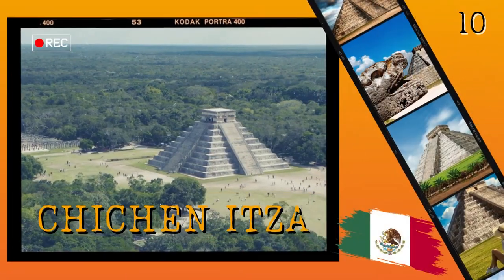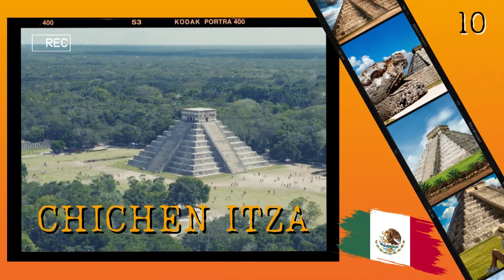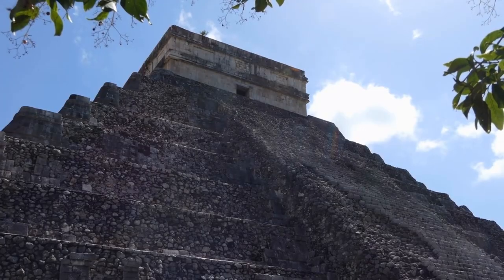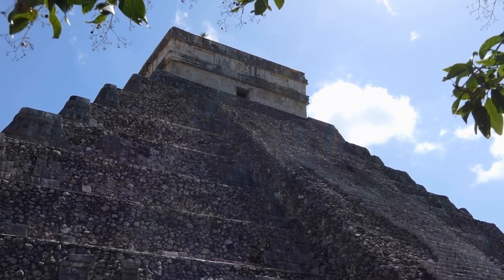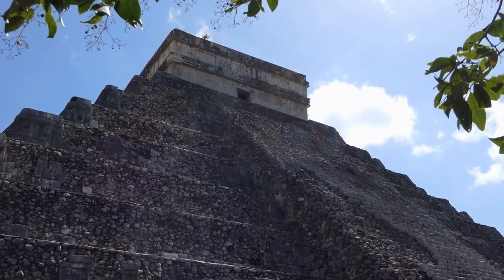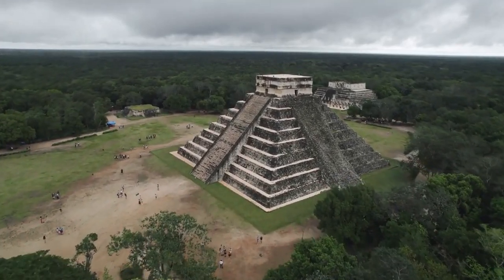Number 10: Chichen Itza. Located in the Yucatan Peninsula, this ancient city is a UNESCO World Heritage Site and one of the most visited archaeological sites in Mexico. This temple complex was built by the Mayans between 600 and 900 A.D., and includes fascinating structures like El Castillo, an impressive pyramid that was used as a temple for the god Kukulcan.